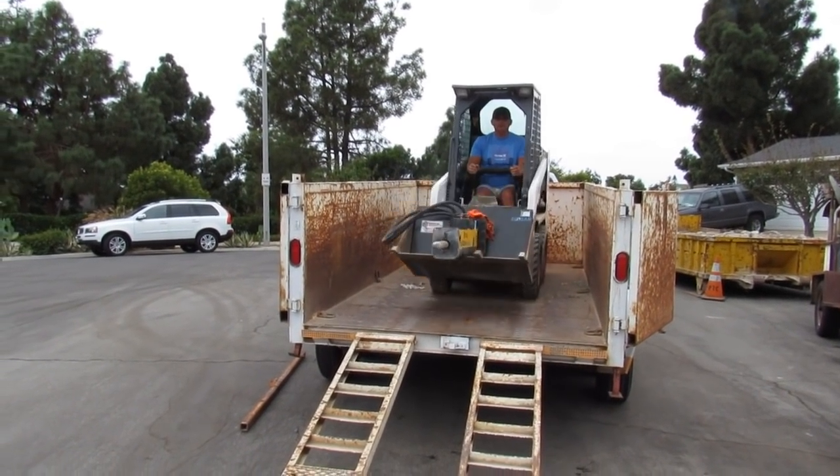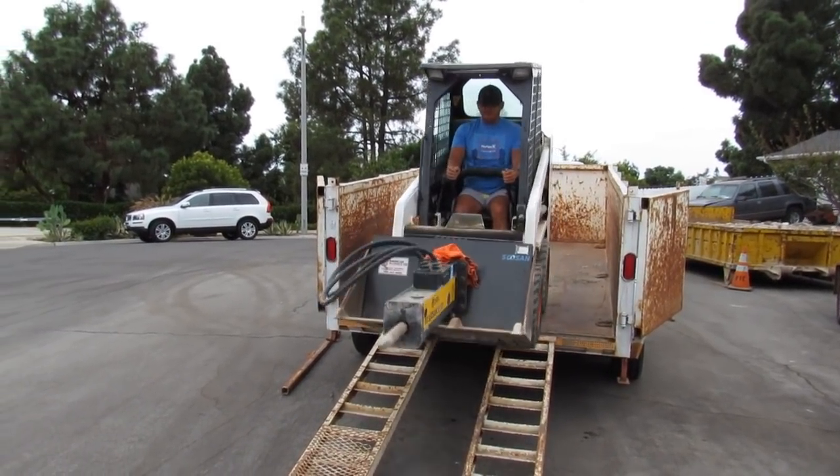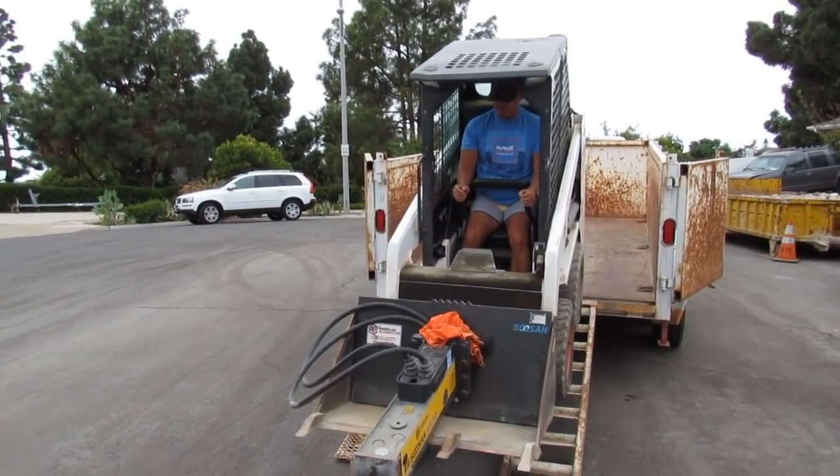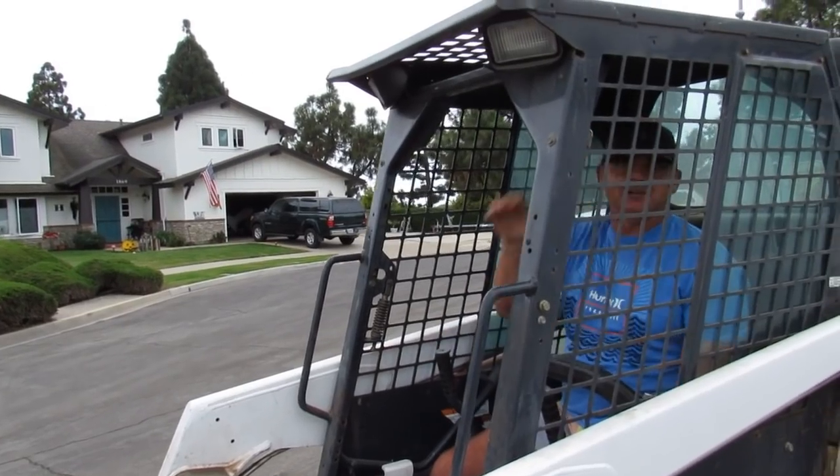Hey, this is Anthony from West Coast Custom Concrete. Today's video is on an S70 with a 375-pound Sioux sand breaker. I'll be taking out a patio in Costa Mesa, California.